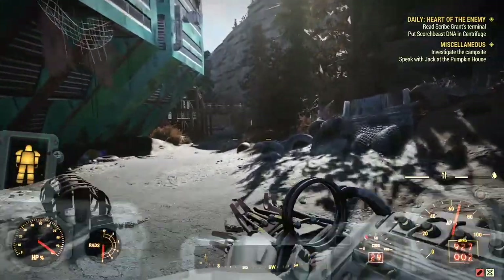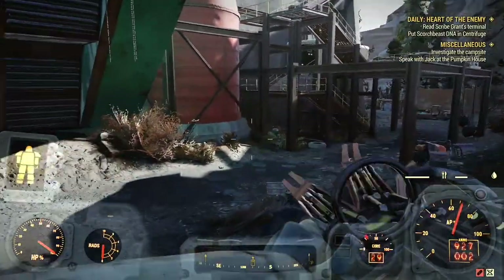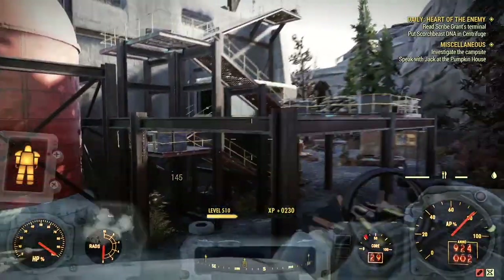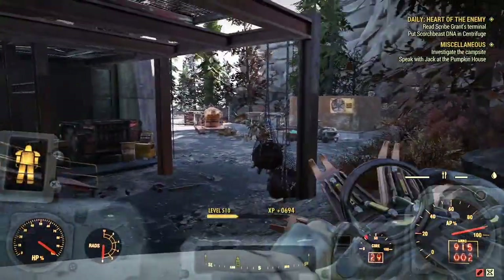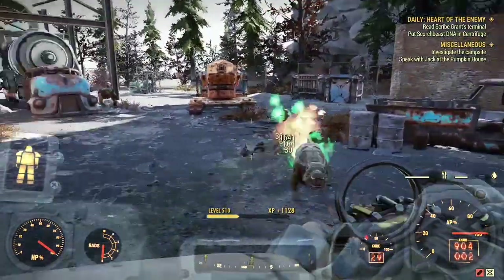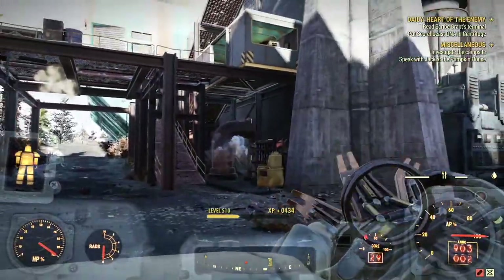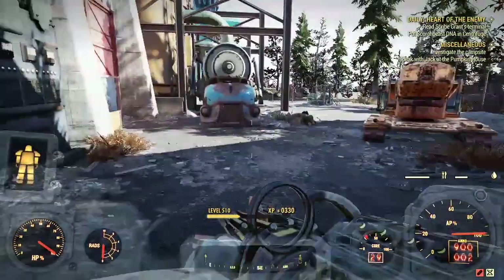And that double ammo capacity works. It works. Look, I'm holding 900 rounds. Imagine using this thing. Yeah, this really just makes it too easy.